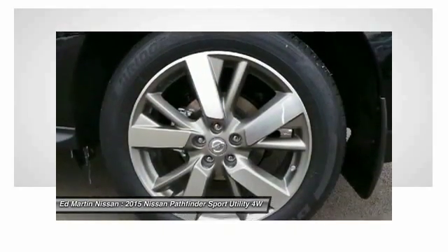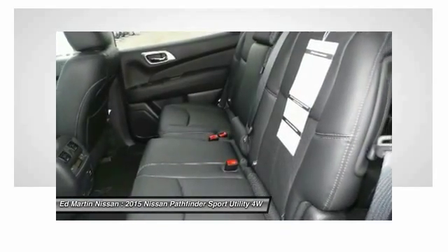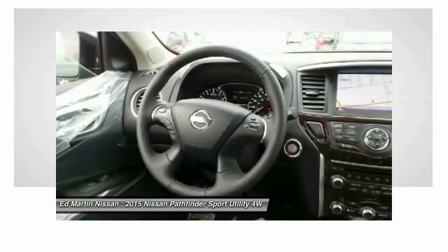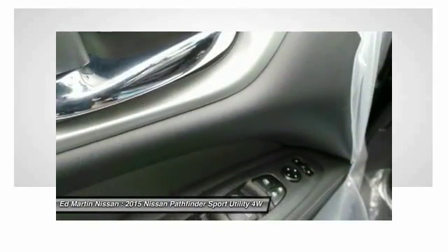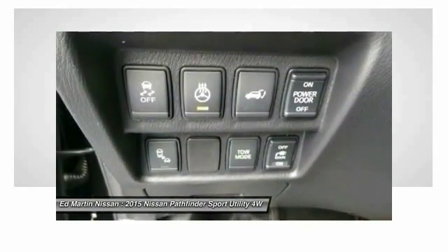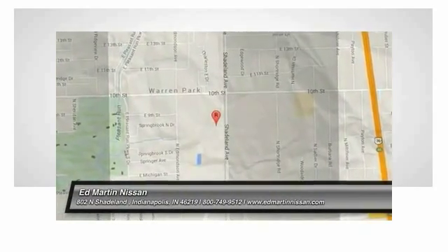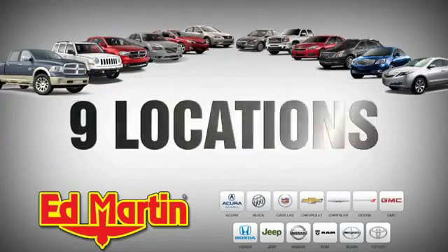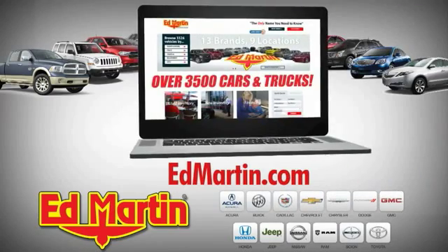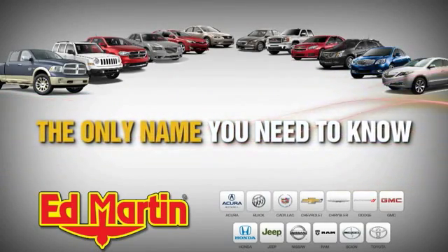Your new ride is just a phone call away. Nine locations, 13 brands, and over 3,500 new and used cars and trucks online at EdMartin.com. Ed Martin is the only name you need to know.